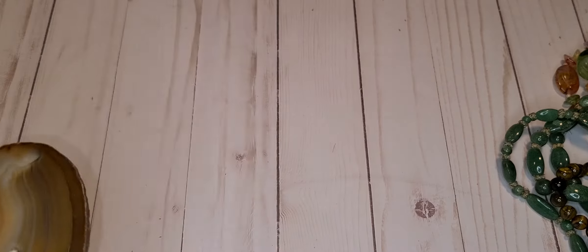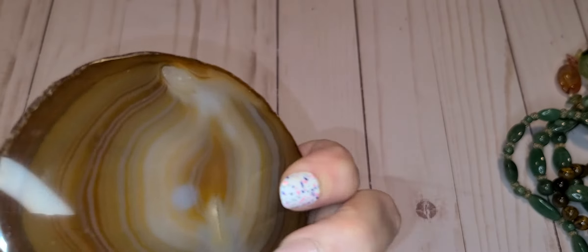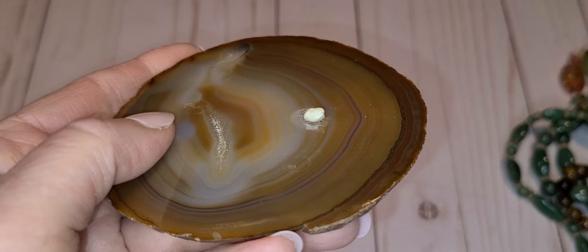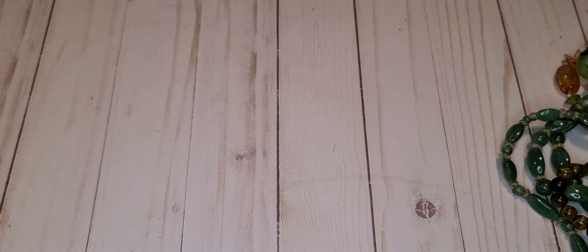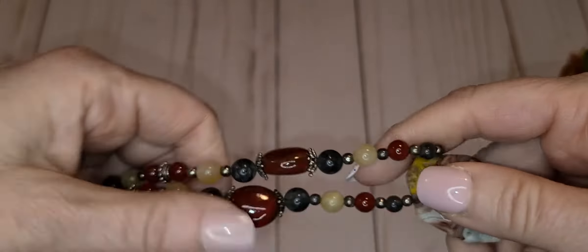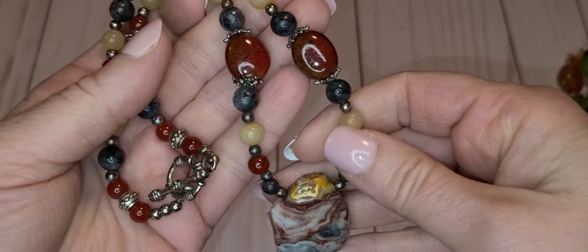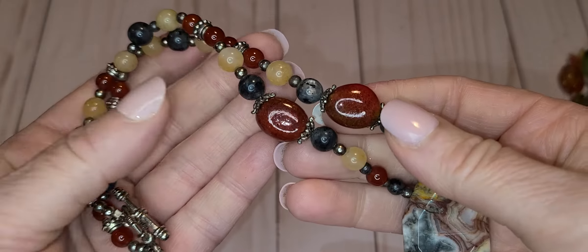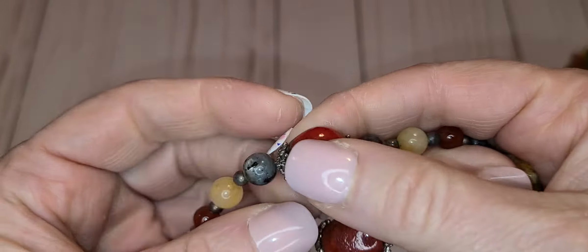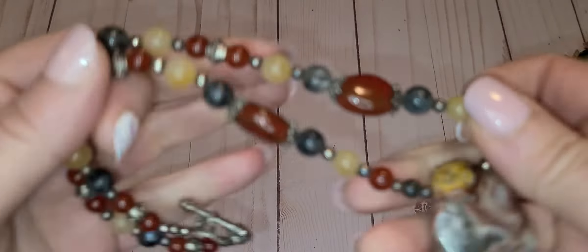They threw some wacky stuff in. This is Goodwill — you see those slices of agates? They'll put like a little figurine on there, and you can tell the figurine broke off, so they just put this in anyway. Maybe I can find something to put on top of it. Then we have this necklace, this is like a jasper and some other stones.